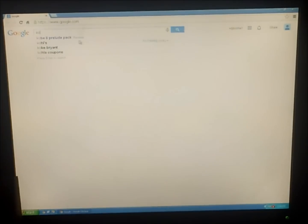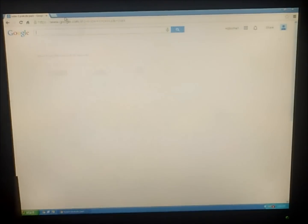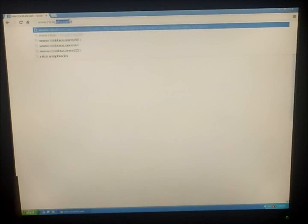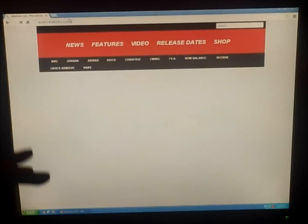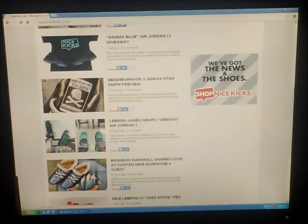Right here, as you can see, I'm typing in the Kobe Prelude Pack, showing you some pages from Google, but then I went to NiceKicks.com. Here we go on NiceKicks.com, and you can type Kobe Prelude Pack. Now the Prelude Pack, it's a really great pack — he played one of his first games with Nike in them, so it's a great shoe.